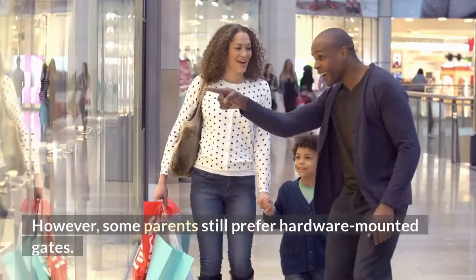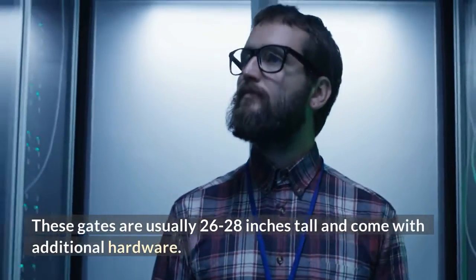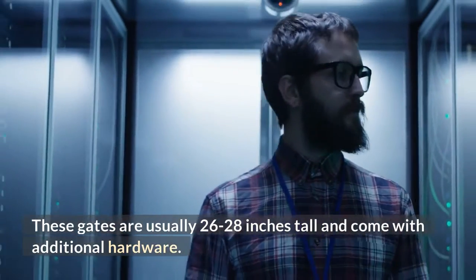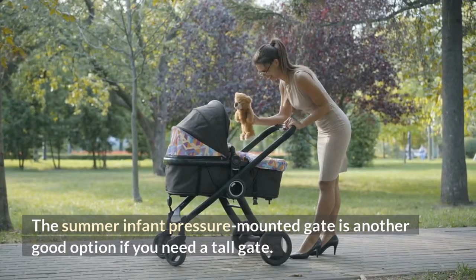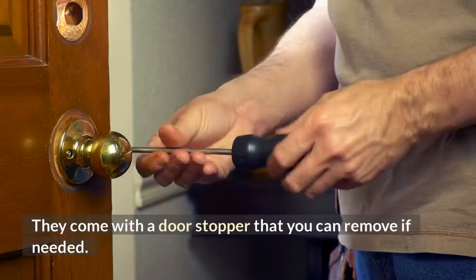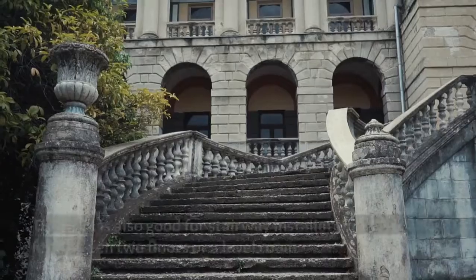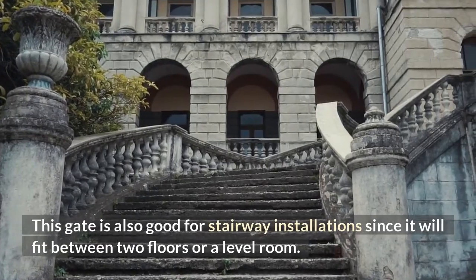However, some parents still prefer hardware-mounted gates. These gates are usually 26-28 inches tall and come with additional hardware. The Summer Infant pressure-mounted gate is another good option if you need a tall gate. These gates can be pressure or hardware-mounted and come with a door stopper that you can remove if needed. This gate is also good for stairway installation since it will fit between two floors or a level room.